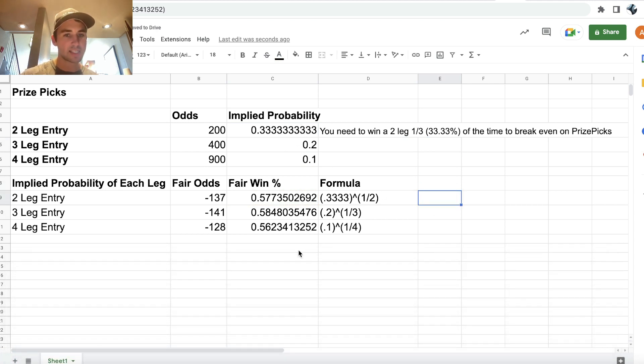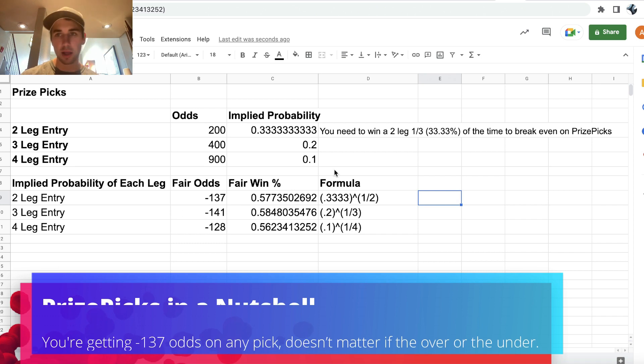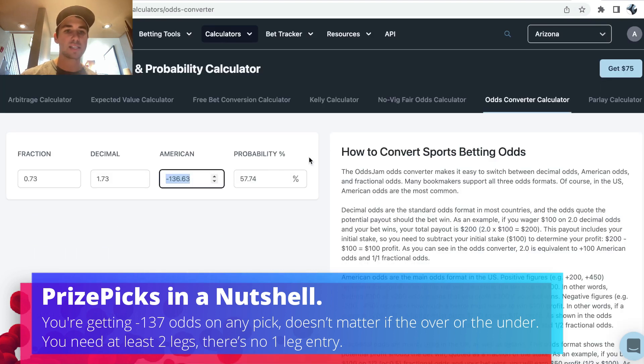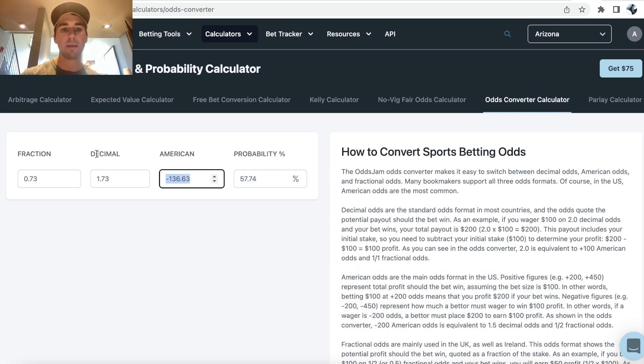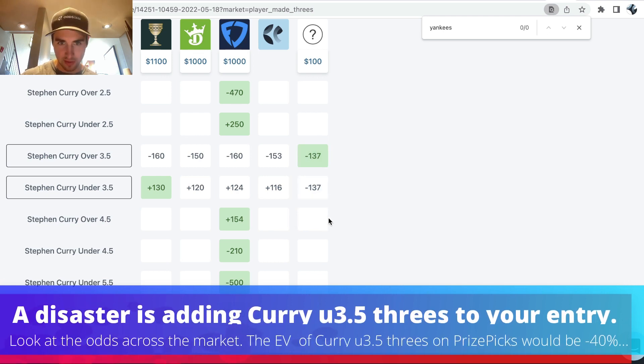This is where it gets especially interesting because we can essentially back out the odds that PrizePicks is giving you on these entries. Plus 200 odds implies we have to be winning 33.33% of our entries, which means we have to be winning each leg 57.74% of the time. Throwing that into an odds converter, winning a leg 57.74% of the time implies minus 137 American odds. So essentially, PrizePicks is just giving you minus 137 odds on everything.